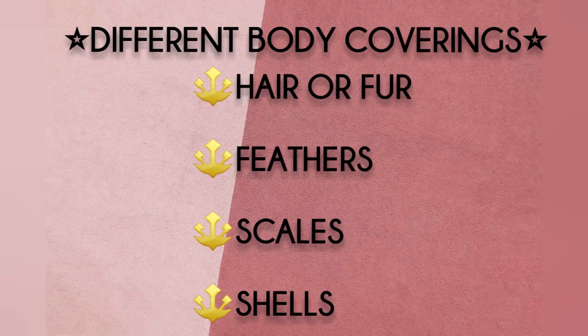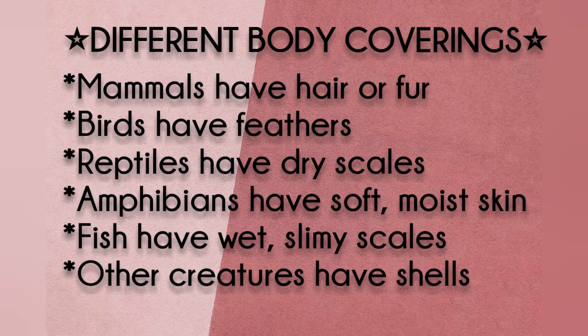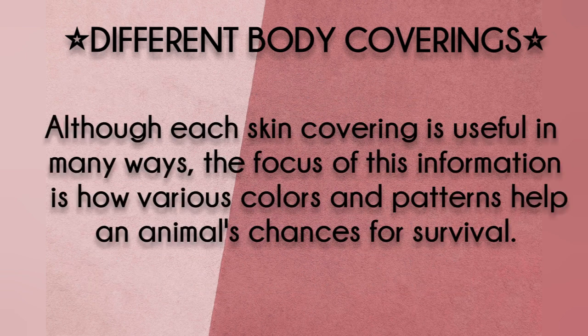Hair or fur, feathers, scales, shells. Mammals have hair or fur. Birds have feathers. Reptiles have dry scales. Amphibians have soft, moist skin. Fish have wet, slimy scales. Other creatures have shells. Although each skin covering is useful in many ways, the focus of this information is how various colors and patterns help an animal's chances for survival.